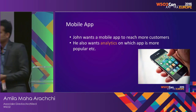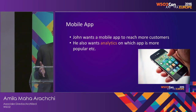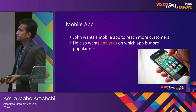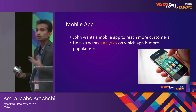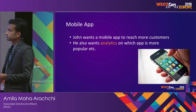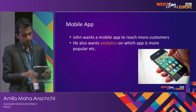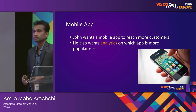Getting back to the story — Bill was able to host the application he developed in App Cloud, and now it's publicly available. John is a very ambitious guy, so he wants a mobile app to reach a wider audience. He asked Bill to develop this mobile app, and he also wants to see some analytics on which app is being used more.